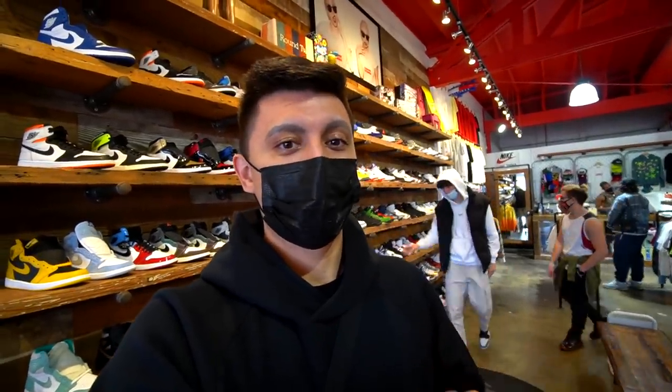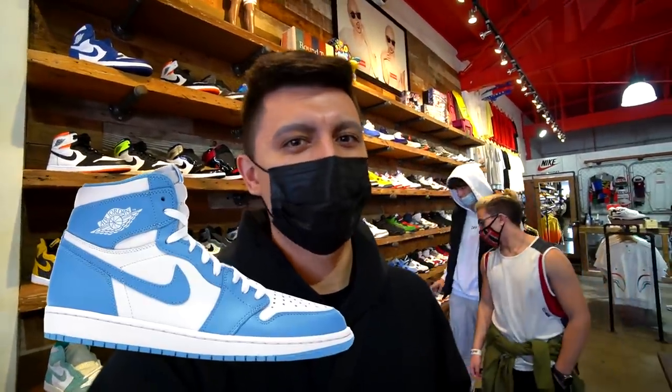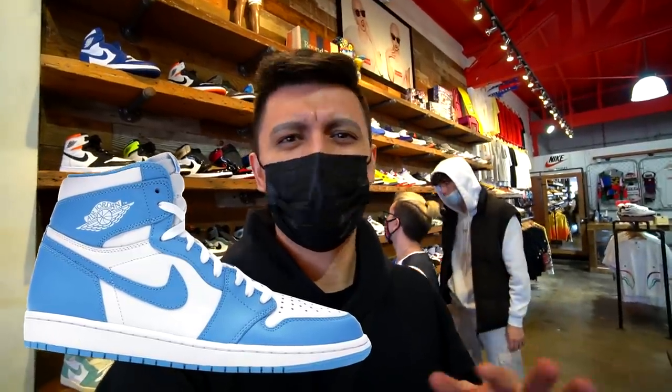Every time we've come around here in the past, we've picked up some shoes for some really good prices, especially some pre-owned pairs. In the past we got some UNC Jordan Ones in size nine for about 250 to 260 dollars, which was a steal back then. We're going to check out some of the used pairs and the new pairs to see what my best finds are in today's video.